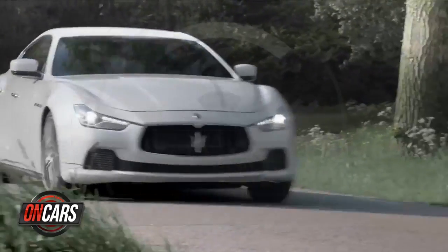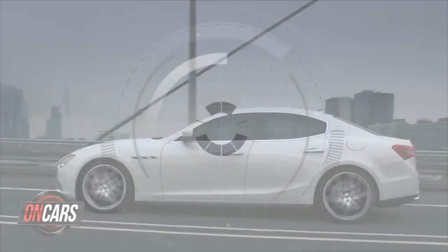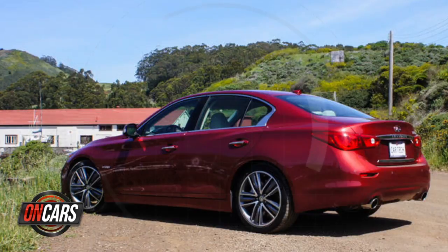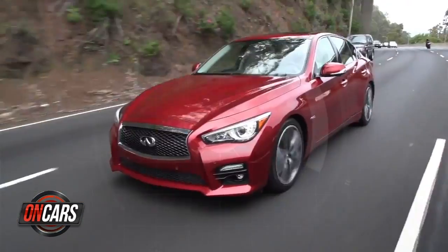Okay, here we go. Come on, car. Maserati Ghibli — third time a charm? We'll make some hand gestures at Mercedes technology and run down CNET's top-rated cars of 2014 mid-year. Time to check the tech.